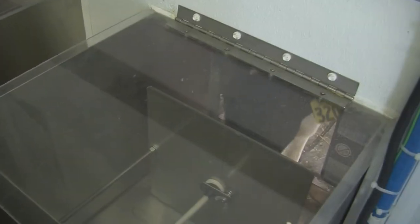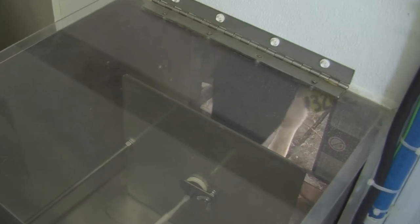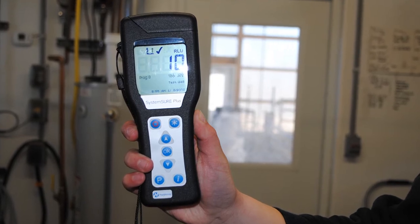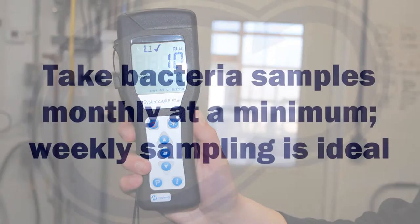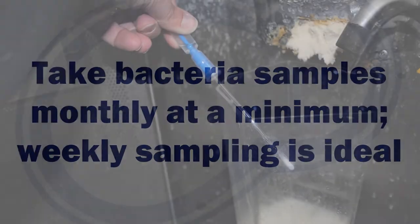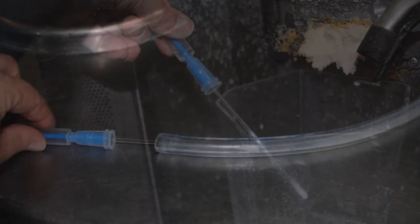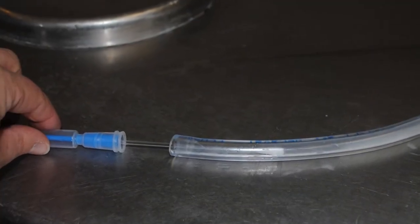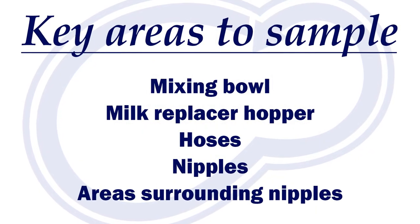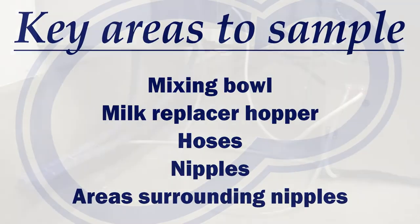Auto feeders have many moving and small parts where bacteria can hide, making proactive quality control very important. Taking bacteria samples at various points throughout the system will help you identify hotspots. Weekly sampling is ideal, with monthly sampling as a bare minimum. You can also work with your veterinarian, calf specialists, or others trained to do sanitation audits. When conducting a sanitation audit, they will swab key areas of concern — including the mixing bowl, milk replacer hopper, hoses at various points, the nipples, the areas surrounding the nipple, and many others.